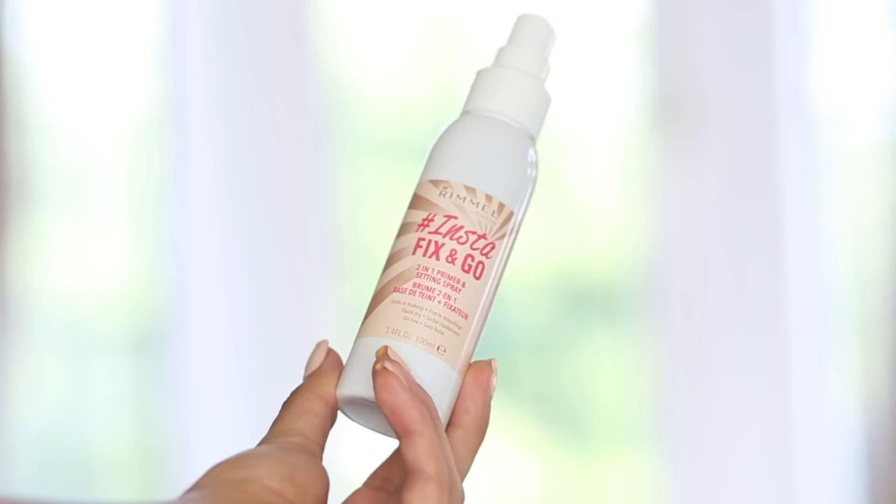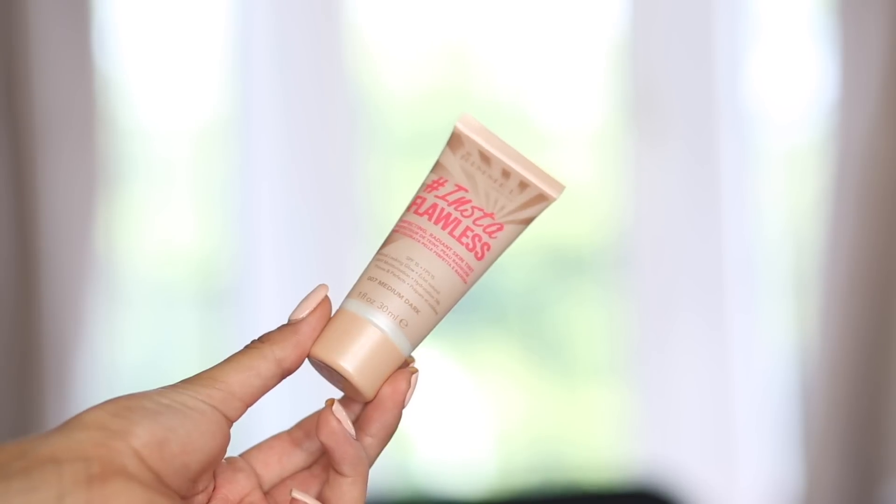To get started I'm using the Insta Fix and Go Primer and Setting Spray to prep my skin. It's such a hydrating spray — it has cucumber water in it, which is amazing especially in this heat. Then I'm also taking the Insta Flawless and applying that as my primer. You can use it as a BB cream on its own, but I'm using it underneath for a little glow and hydration. I absolutely love this new Insta range.